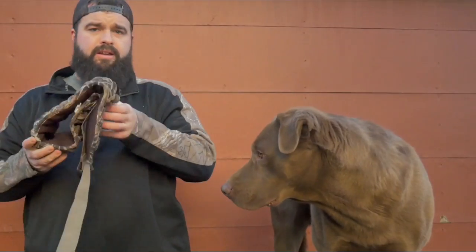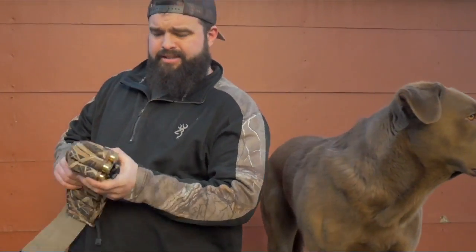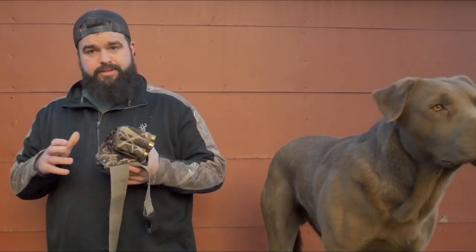Got my belt — keeps all the shells, and it's got some pockets in there as well. Right now it's got my double-B, three-and-a-half-inch shells for the late goose season — you guys didn't see any videos because I didn't get anything.